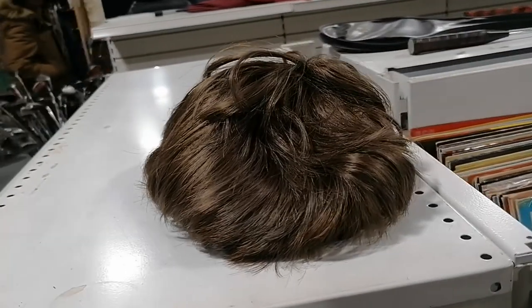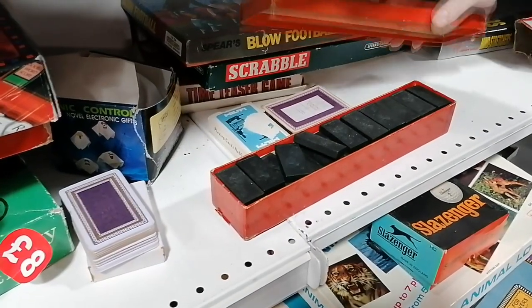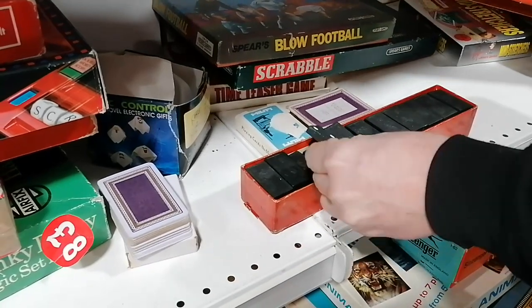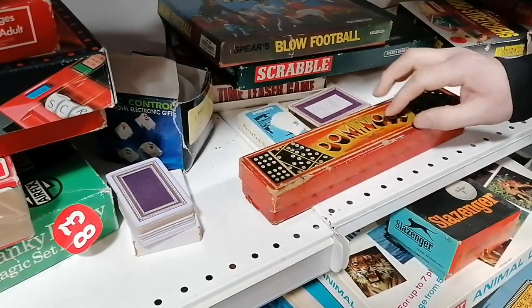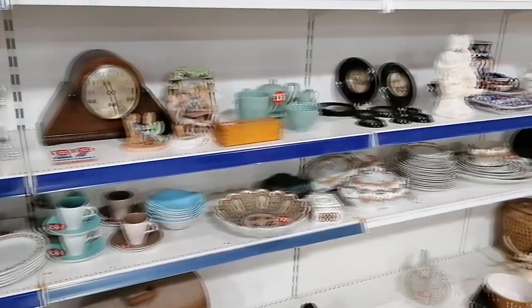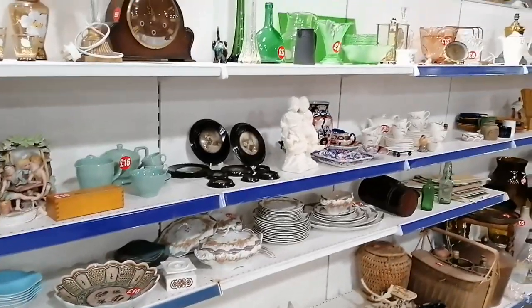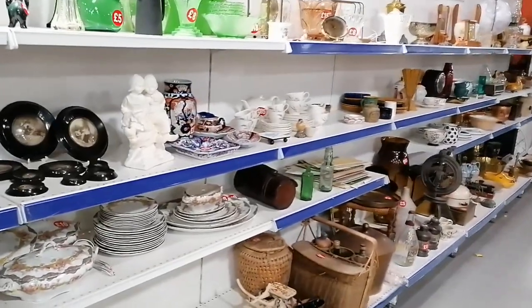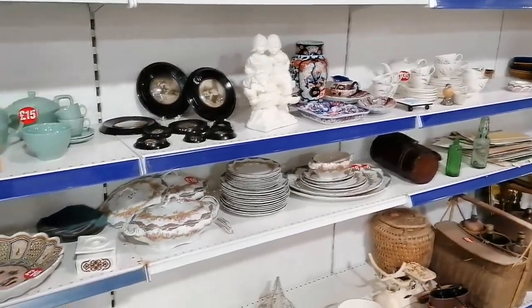I was so tempted to try on this wig but I passed. There were shelves and shelves of bric-a-brac — a lot of it highly priced. We did find a really cool vintage stapler amongst this lot but it was broken.